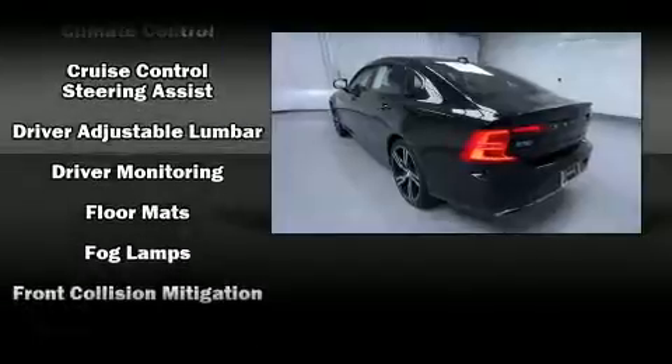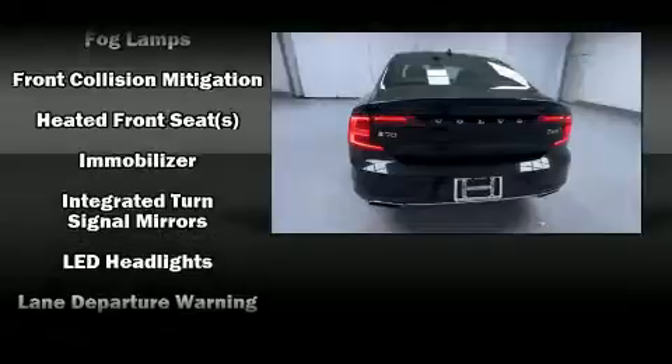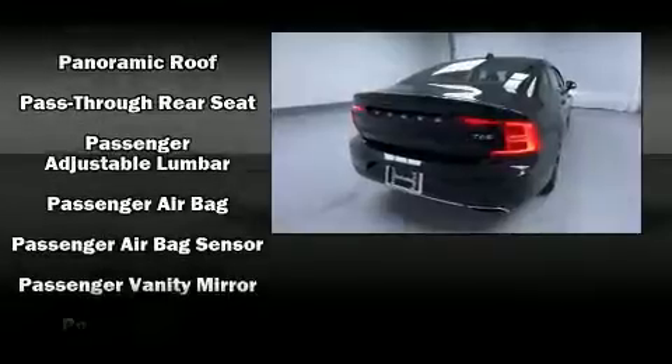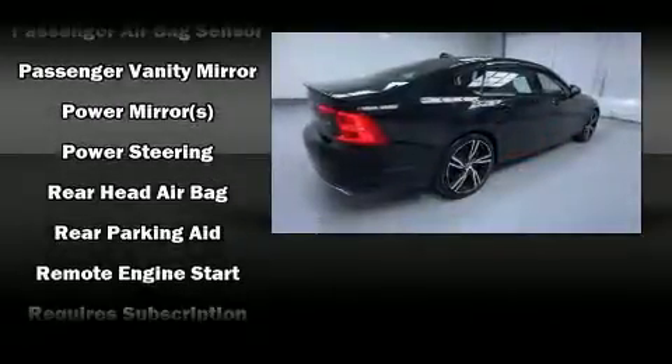You'll never lose visibility with rain-sensing wipers, which activate automatically when the drops start to fall. This vehicle has achieved certified pre-owned status, having passed Volvo's comprehensive certification process, including a comprehensive 130-point inspection.